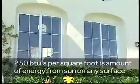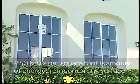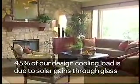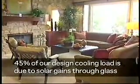For example, the amount of energy from the sun that strikes any square foot of surface is about 250 BTUs per square foot. So for a typical home, that means about 45% of our design cooling load is due to solar gains through glass. So the glazing is really, really important.